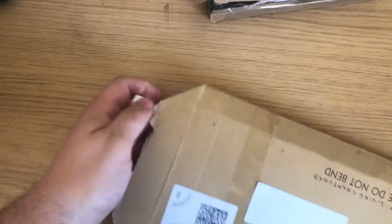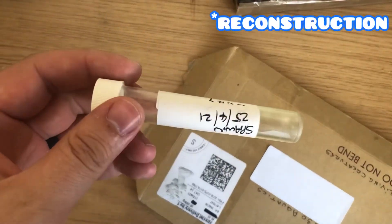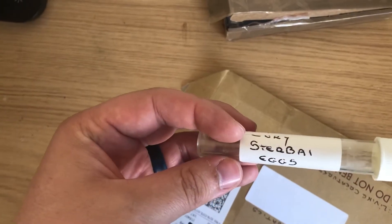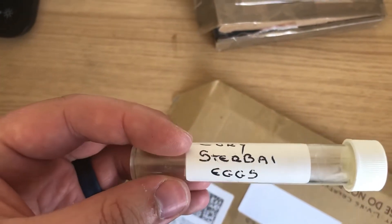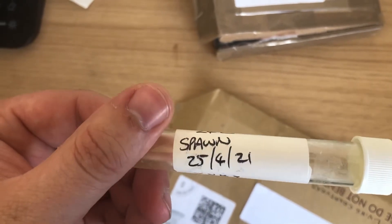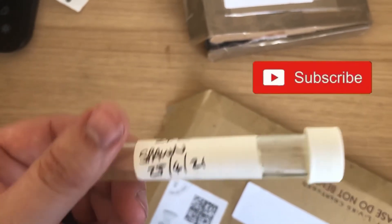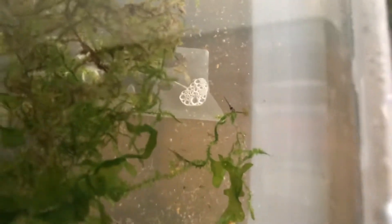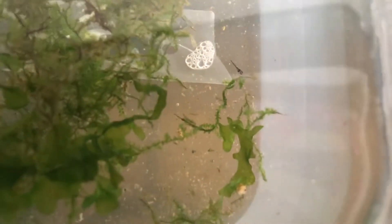They came in a test tube with tank water and some Esha 2000 in it. There you can see: Corydoras Sterbai eggs, 24 degrees, spawned 25th of April. So I followed the instructions on the label, put them in a tank at 24 degrees, and made up a little breeder box for them which floated in another tank.